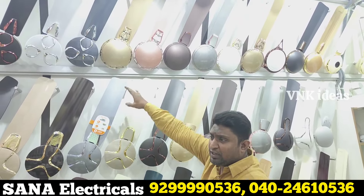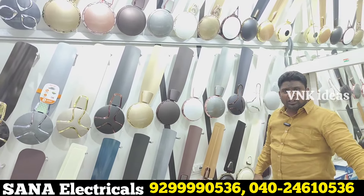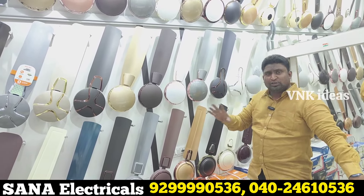There are many fans available in summer. Brands available: USHA, Orient, Crompton, Bajaj, Ketan, Anchor, Alpat, Hevers — they are mostly available.